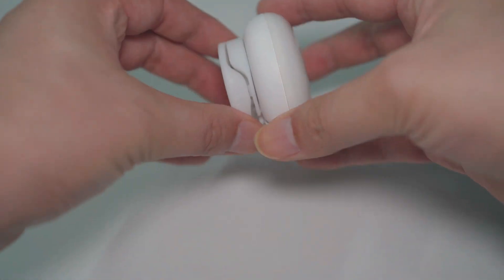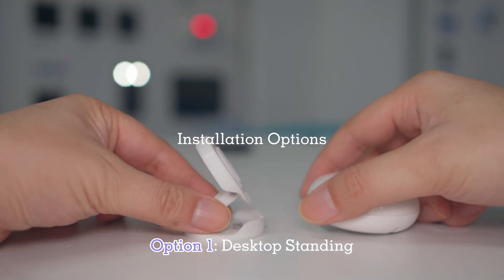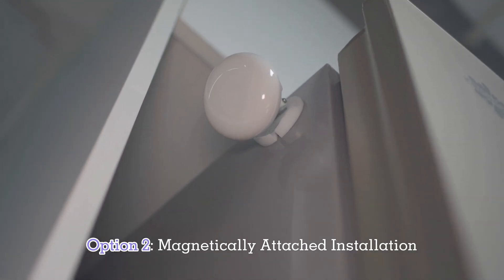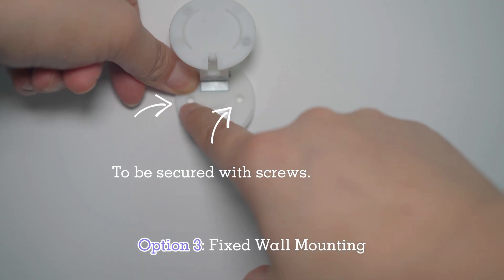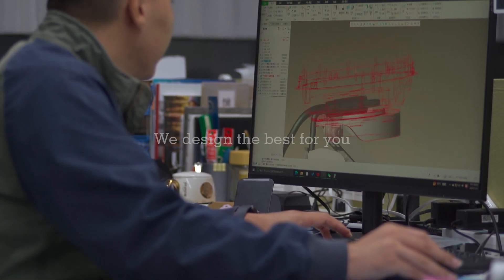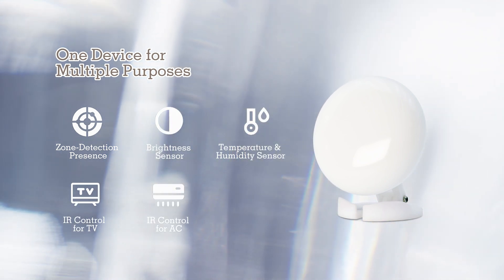The Emotion Ultra comes with a dual-sided magnetic stand that is foldable at two joints, providing extremely flexible directional adjustment. You have three options for installing the Emotion Ultra: simply place the device with the stand on a flat desktop, magnetically attach the stand to any metal surface, or screw the stand onto the wall for a fixed installation. The Emotion Ultra is your ultimate solution, combining multiple smart home functionalities into a single device.